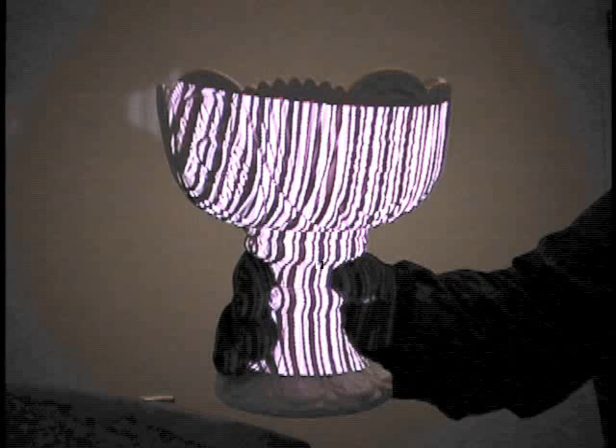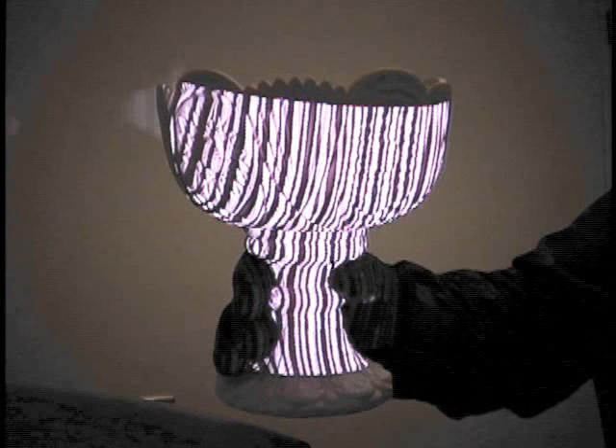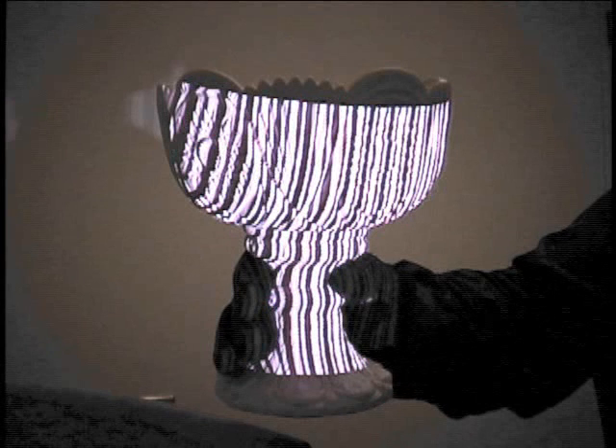The scanner begins with a series of coated stripe patterns displayed by an off-the-shelf DLP projector. The patterns are projected onto an object at 60Hz and are observed by a standard video camera which is synchronized with the projector.